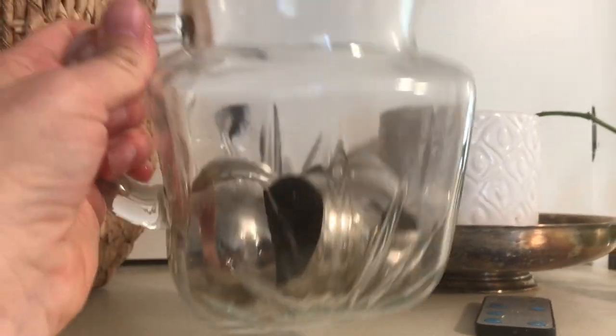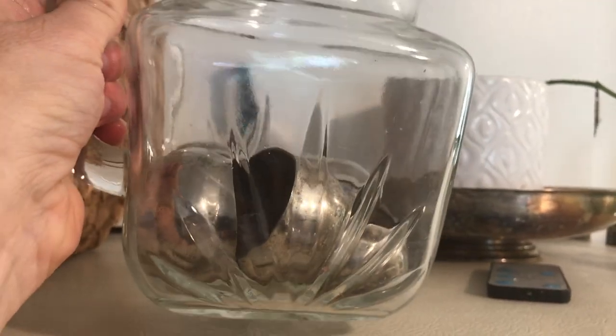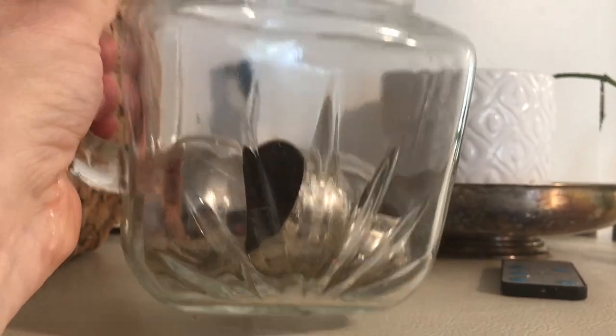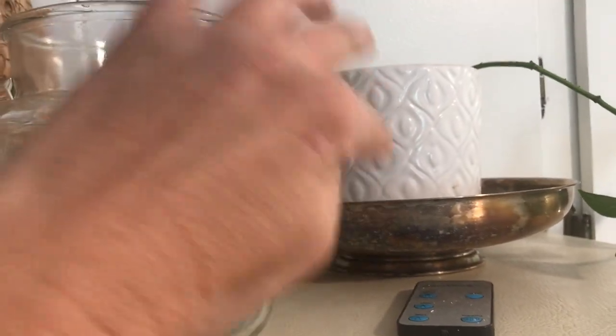I have these little glass pitchers that were thrifted — I'll probably use them for water sometimes, but in the meantime I'm storing my thrifted napkin rings in them. Got a little silver dish under my plant — not directly, there is a plate there too.